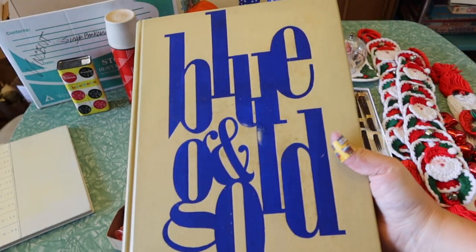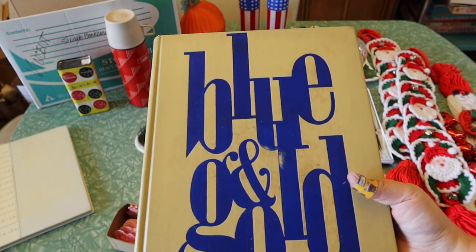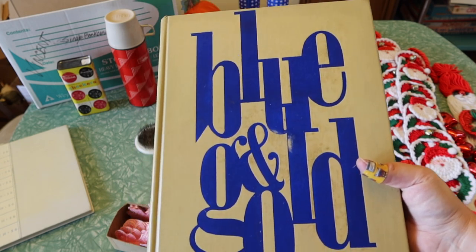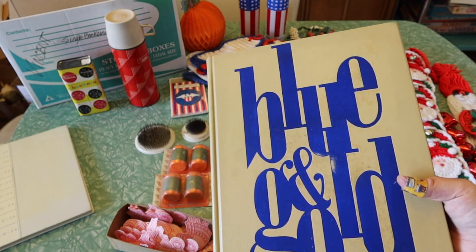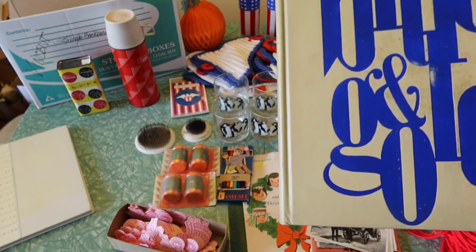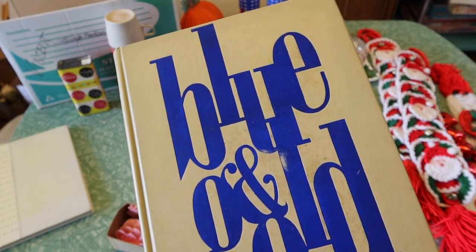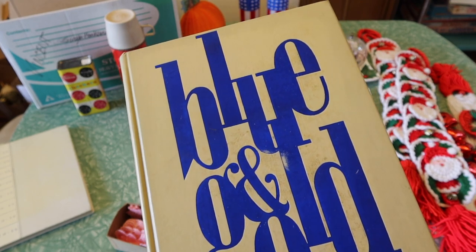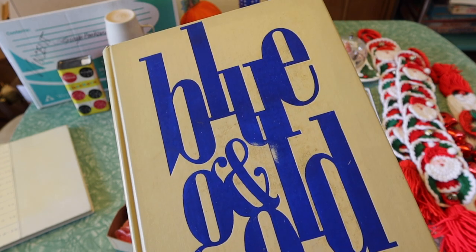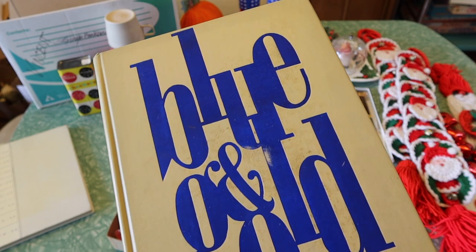Vintage yearbooks are a slow seller on eBay, but if you have room to store them, you just list them and let them sit. Each yearbook tends to go for about $20 on eBay — that's kind of the average going rate. Unless there's a celebrity in the yearbook. I haven't checked this one, but UCLA is right next to Hollywood, so you never know if there's a movie star or athlete in here. There is a website where you can look up the school and year to see if a notable person is in that yearbook.